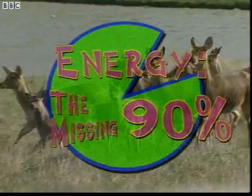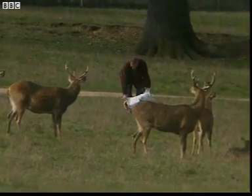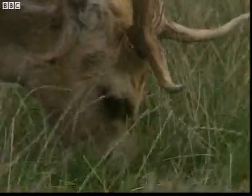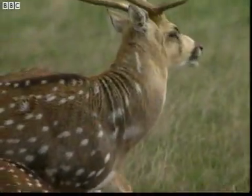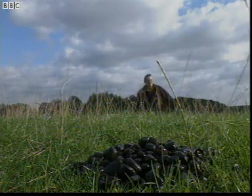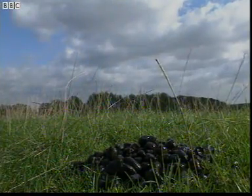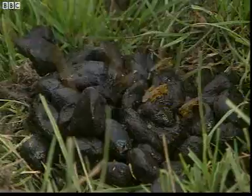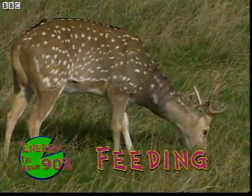So that's the question — what happens to the missing 90%? Feeding is not all about taking in energy. Whilst these deer get their food delivered, in the wild they'd have to use energy looking for it. Then there's the process of eating — chewing the food takes energy, and so does digesting it. And the undigested food ends up as waste. So feeding is the first thing to use some of that 90% energy that's not available to the next level.